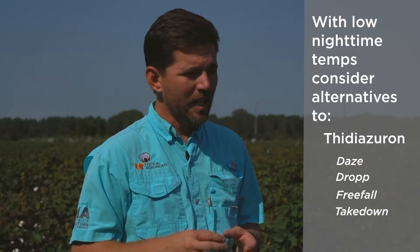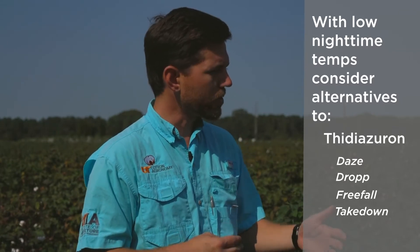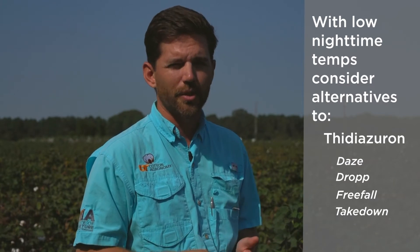Nighttime temperatures over the next few days are going to be much cooler than we would like. We really want to see temperatures above 65 degrees at night in order to use really any of the products in the arsenal. The one product I would remove from today until probably the first of next week would be Thiazeron. Days Drop, Free Fall, or Take Down — these products require warm nighttime temperatures. When we lose temperature, particularly at night, we start to see the activity of these products decrease substantially.